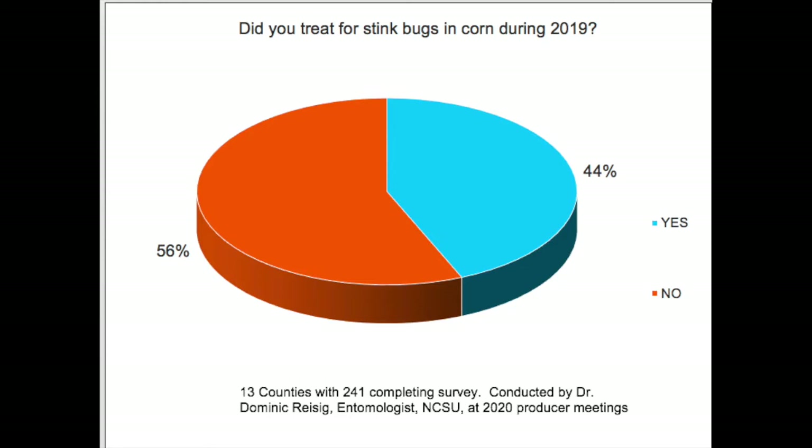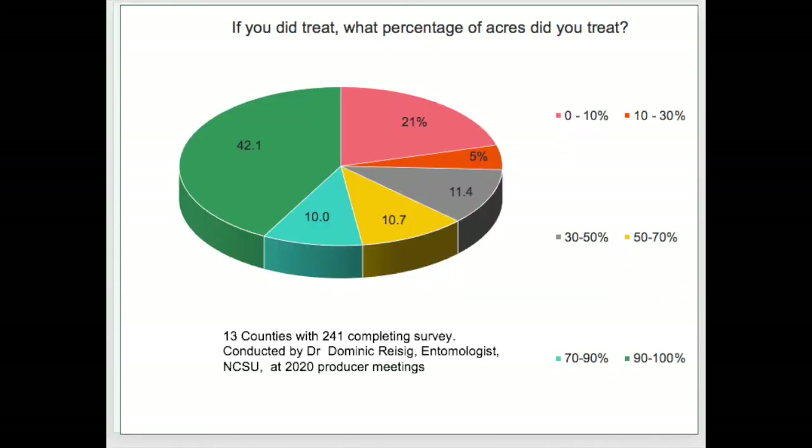During the 2020 winter producer meeting season, Dr. Dominic Resig, field crop entomologist at North Carolina State University, conducted a survey pertaining to stink bugs as part of his presentations. The survey included 13 counties with a total of 241 people completing it. The first of three questions was: 'Did you treat for stink bugs in corn during 2019?' Of the 241 respondents, 44 percent said yes they did treat, and 56 percent did not treat for stink bugs.